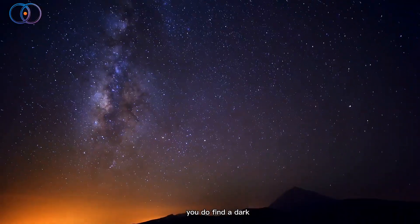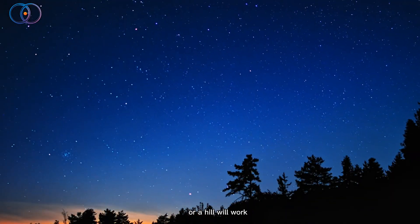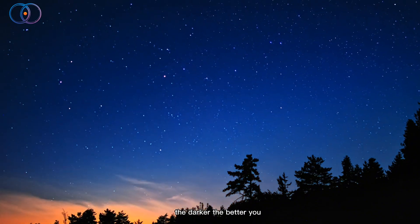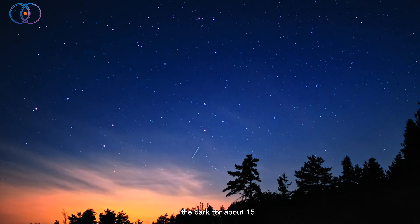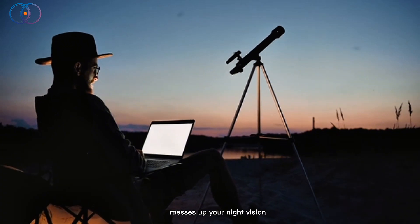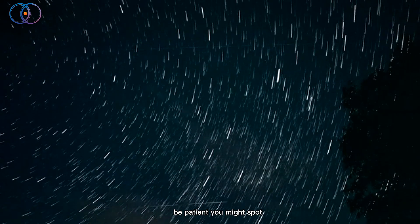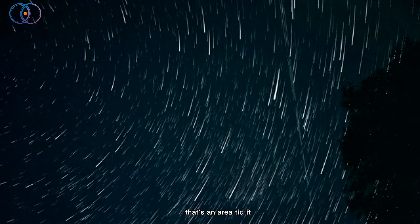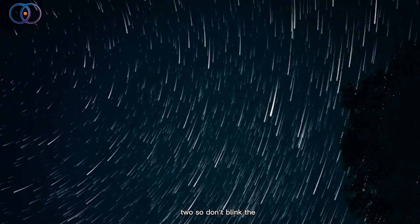So here's what you do: find a dark place, far away from city lights — a park, a field, or a hill will work. The darker, the better. You don't need a telescope or anything, just your eyes. Let your eyes get used to the dark for about 15 to 20 minutes. That means try not to look at your phone, because the screen light messes up your night vision. Then just lay back, look up at the sky, and be patient. You might spot a bright streak — fast and silent — zipping across the sky. That's an Ariadid. It only lasts a second or two, so don't blink.